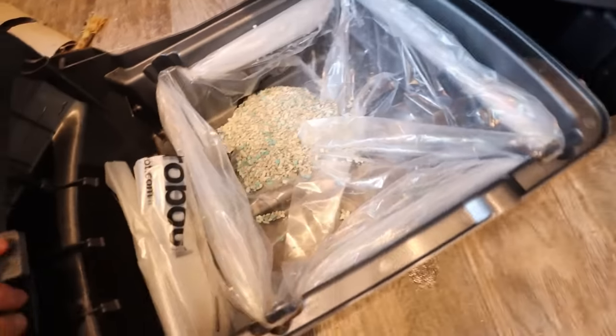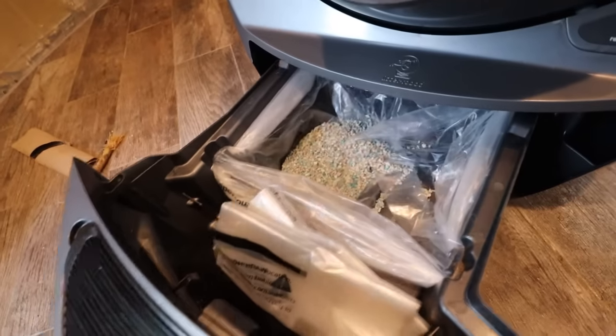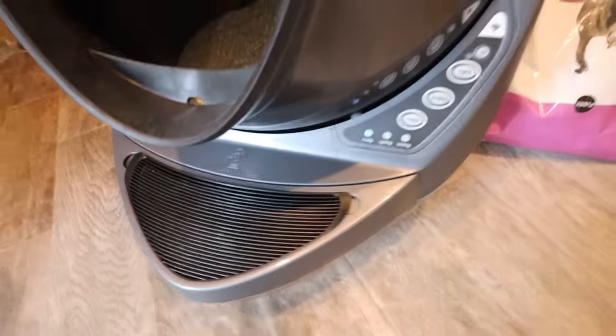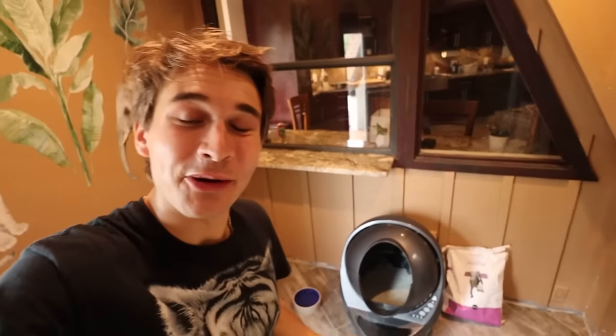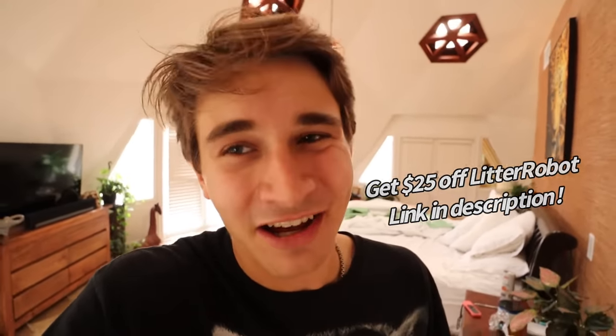Once your litter is filtered through, all of your poop falls right down into that hole. The box is done cycling. All you do is pull this right on out — this is where all of your poop gets collected. When you're done, you just seal it up, close it back in. The best part is you can control the Litter Robot right from your phone. It's so convenient because it scoops itself and puts it in a bag, so all you do is tie the bag off and throw it away. Click the link in my description and get $25 off.